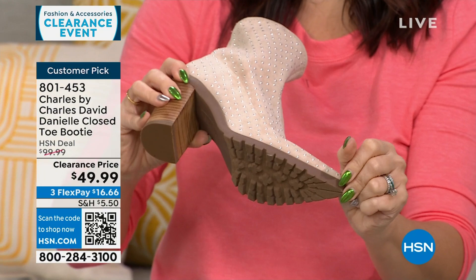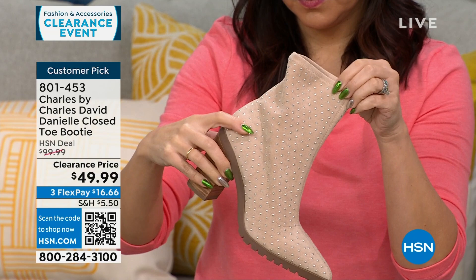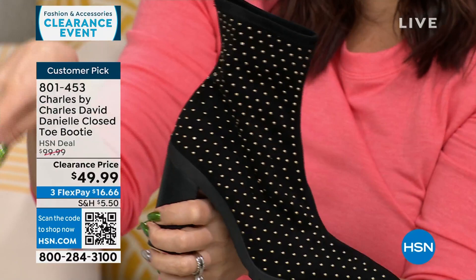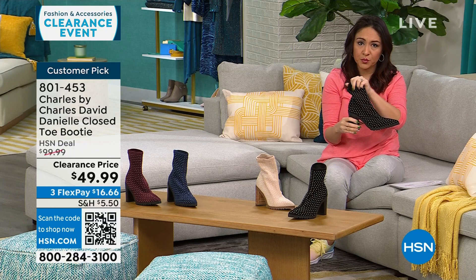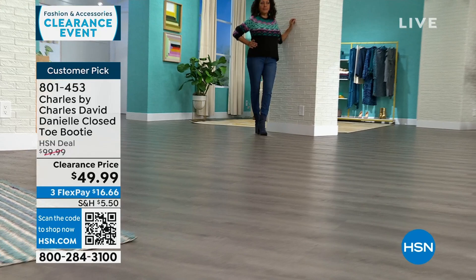The pointed toe elongates the leg. The studs are so tiny they just give you a hint of glam — that's why I'm loving this boot. Reviewers loved it. One reviewer bought three colors. Someone said she wears it underneath her jeans and different pants — it's not bulky. Several people were very surprised at how comfortable this fashion-forward boot ended up being.